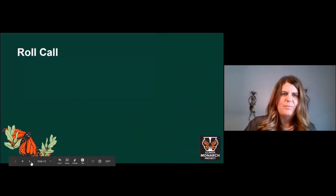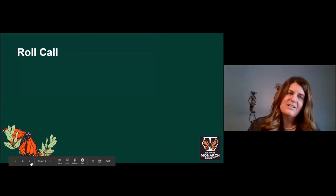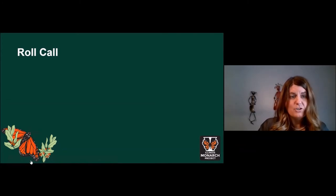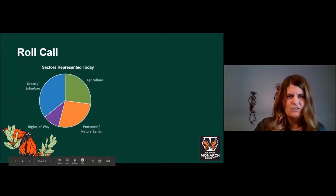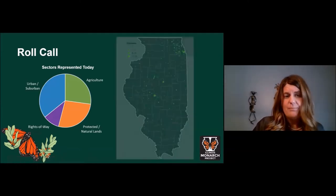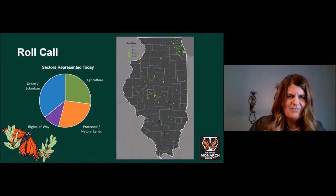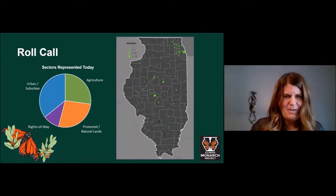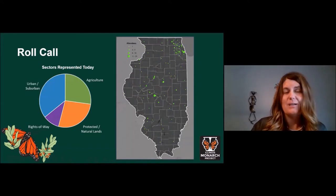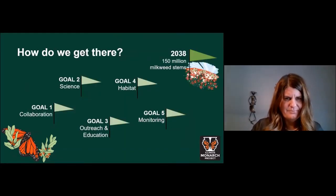We are here today because we care and we want to be part of Illinois's army of stewards for monarchs. Based on registration information, we have a good representation across all four sectors and a broad representation across Illinois from north to south and east to west. We know we're going to grow participation as the Illinois Monarch Project and our plan implementation evolve. At this point, Ann turns things over to Iris to walk through the goals of the plan.